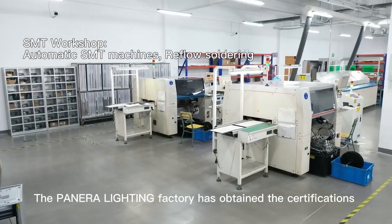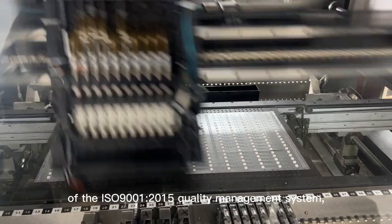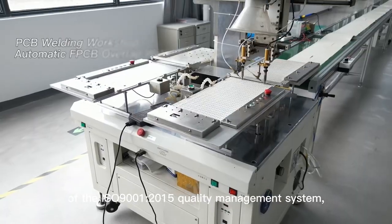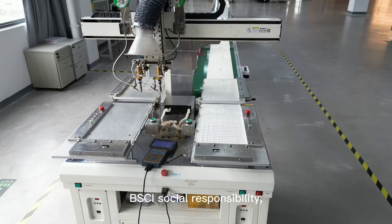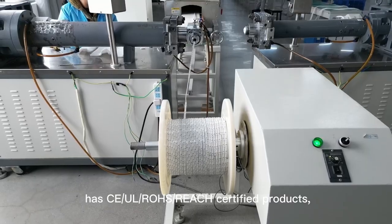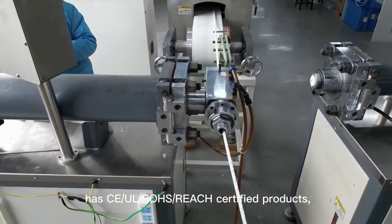The Panera Lighting factory has obtained the certifications of the ISO 9001-2015 Quality Management System, BSCI Social Responsibility, HACI, UL, ROHS, REACH, and Certified Products.